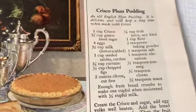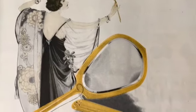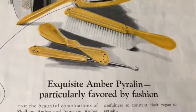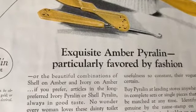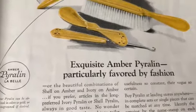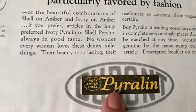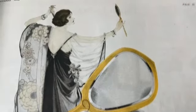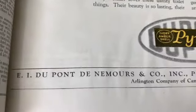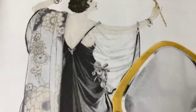Plum pudding - I don't think I've ever had plum pudding actually. I'd love to try some of these. Oh look at that chicken pie. Look at this beautiful dresser set - 'exquisite amber Pyralin, particularly favored by fashion, or the beautiful combinations of shell on amber and ivory on amber.' I believe this is celluloid - not ivory, amber, shell - it might be those colors but this is just plastic. Made by DuPont - how interesting. Look how beautiful it is, and also look at what she's wearing - how exquisite.